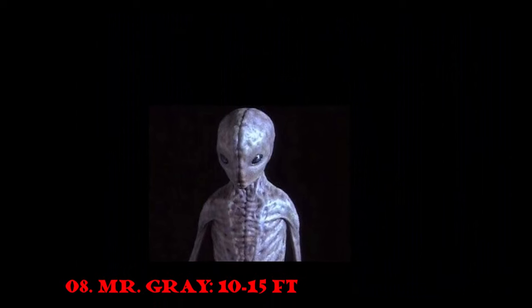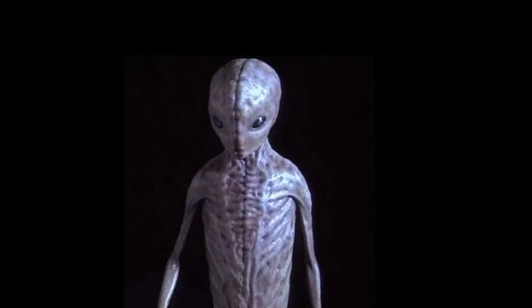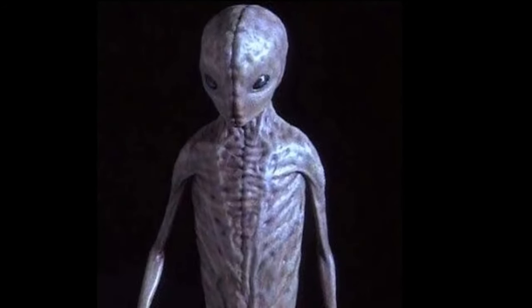Number 8: Mr. Grey. In Stephen King's Dreamcatcher, Mr. Grey, the alien commander of the virus species, aims to infect the world with a parasitoid alien macro virus known as Ripley.